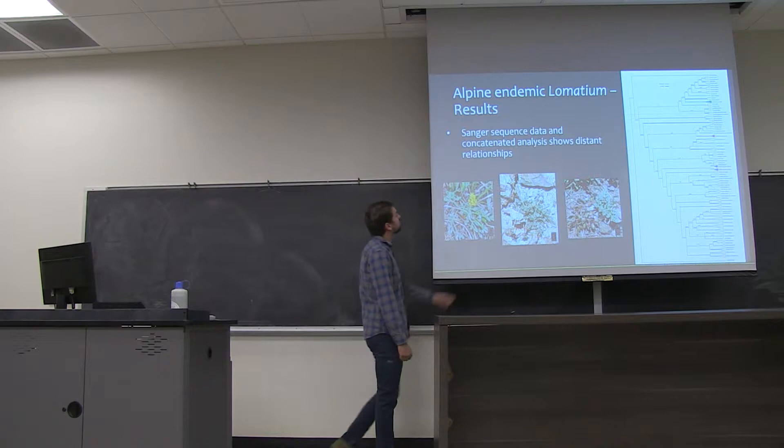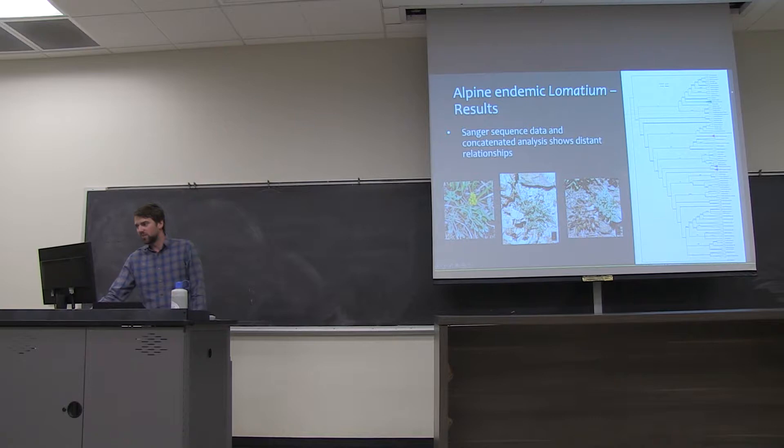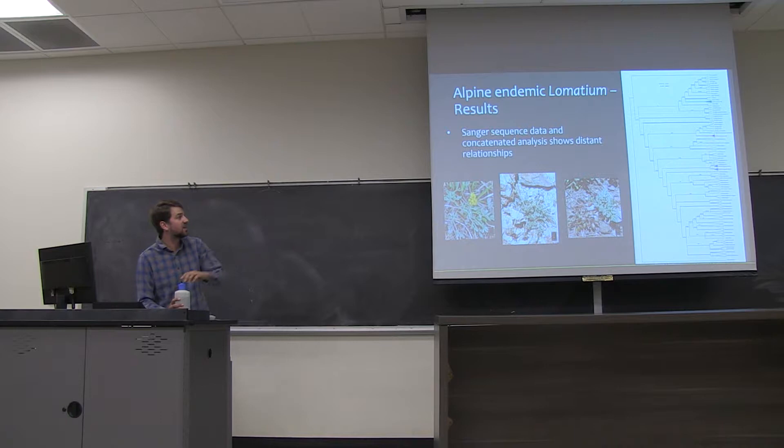The Sanger sequence data — the concatenated analysis with all those genes together — shows that these individuals come out in very different parts of the tree. Lomatium greenmanii falls out in one clade, Lomatium erythrocarpum in another, and Lomatium oreganum in a completely separate clade. So earlier hypotheses that these might be closely related have proven to be wrong. We have about 210 individuals representing about 80 species of Lomatium in this analysis.